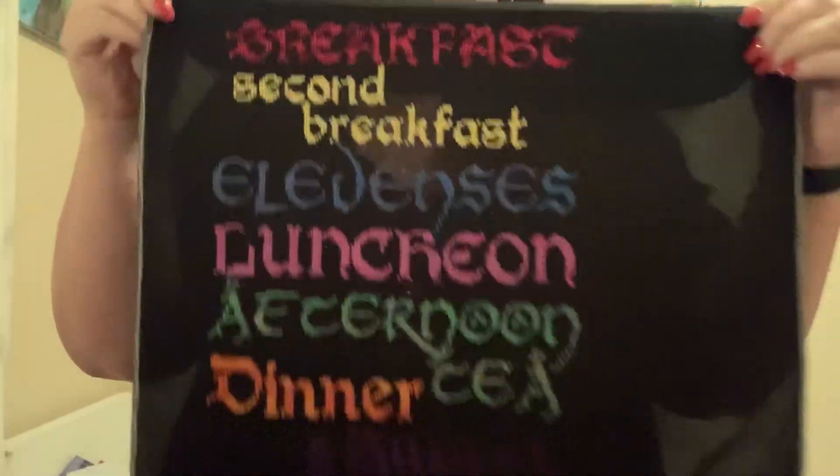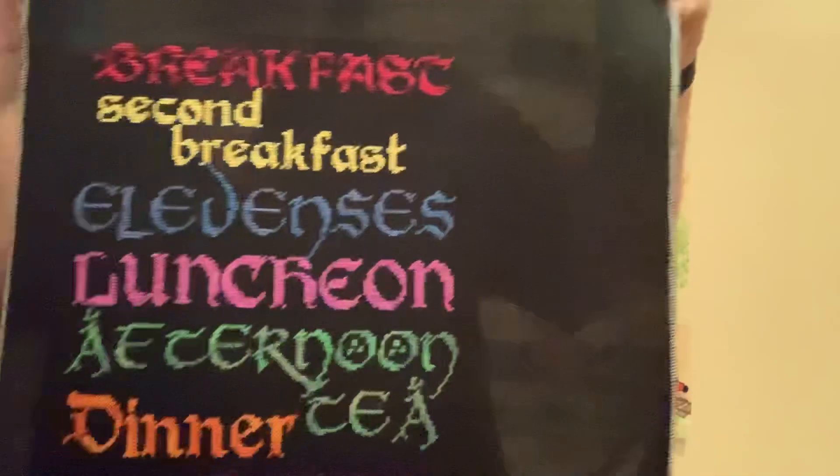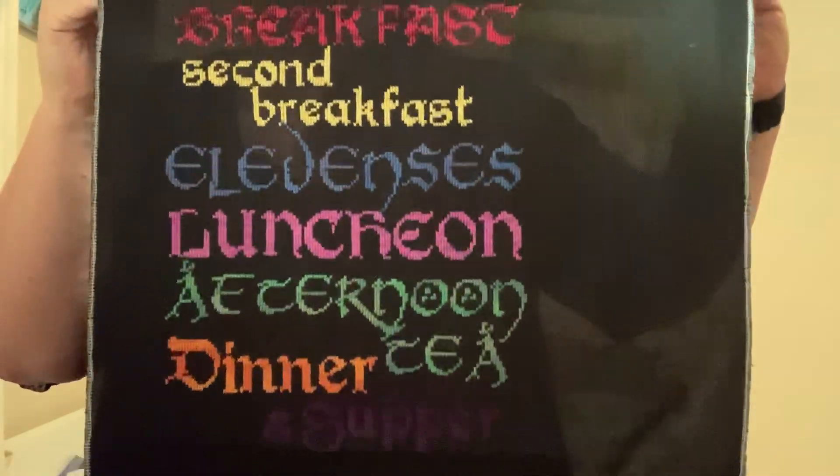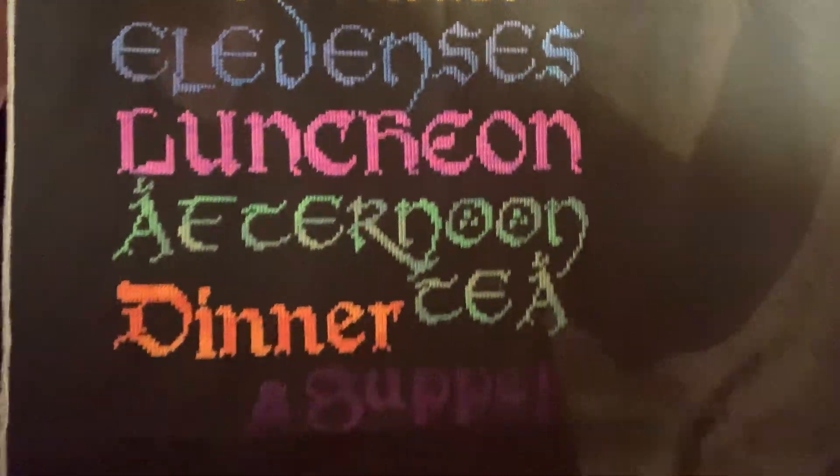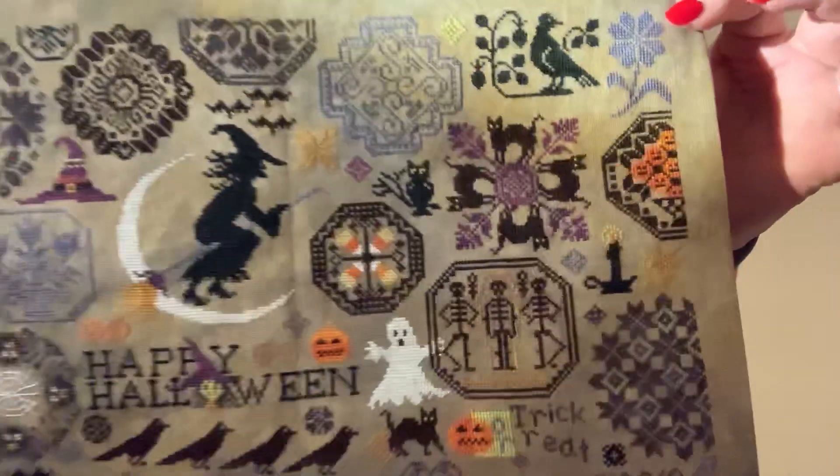Lord of the Rings — The Hobbit. I just love it. The sad thing is with this one, 'dinner' does not show up in any of my photos, but in real life — excuse the cat hair — it is there. I intend to put it in my kitchen because I just love it. I especially love that red — it's just beautiful. And 'dinner' is there, it is dark, it just does not photograph well. Lila Studios — I fell in love with it the moment I saw it.